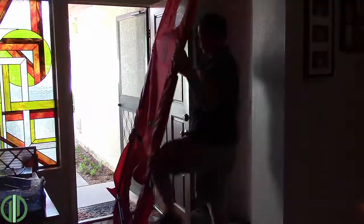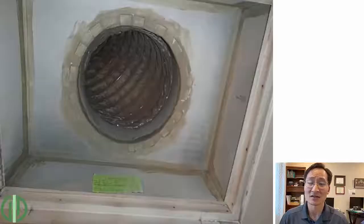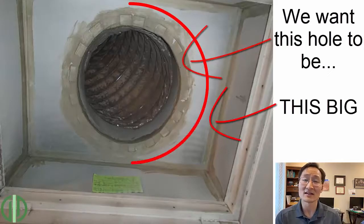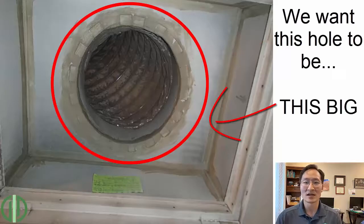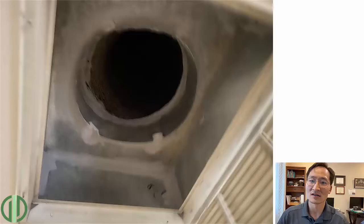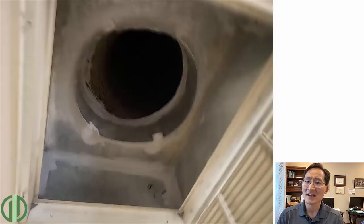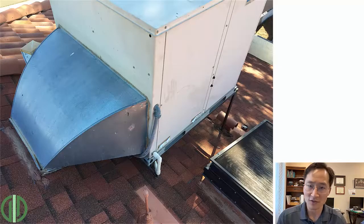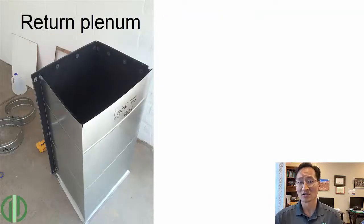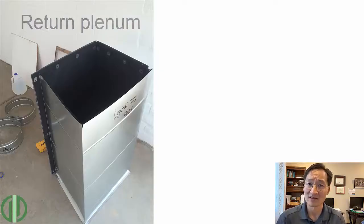How do we fix this? What we want to do is enlarge that return, and there are a couple of ways we can do this. It's not always as simple as adding another return, but that's the basic idea — we want to make that hole bigger, either the existing hole, the grill and can itself, or add a second return to get more air into the unit. If you have a package system on the roof, you want to make sure first that you have a return plenum coming down in the attic, and we can attach new returns or enlarge returns from that. It's often pretty difficult to access and enlarge the existing return on a rooftop package system.